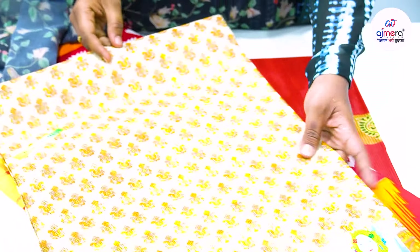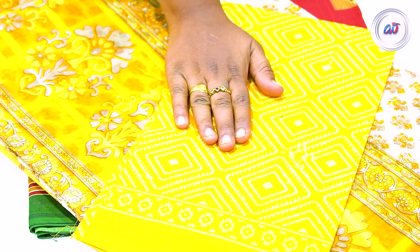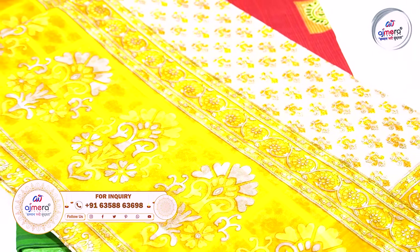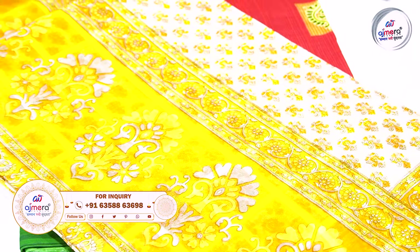If you have a complete designer piece, you will have a beautiful blouse with it. You will have different blouse pieces in contrast and combination, with a dark and light color concept and different designer pieces.